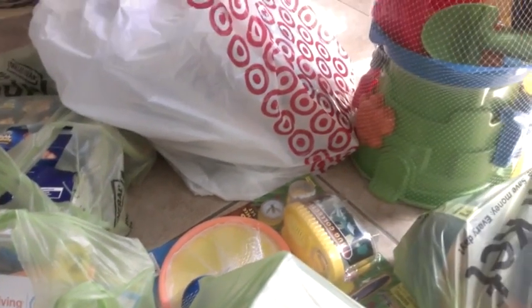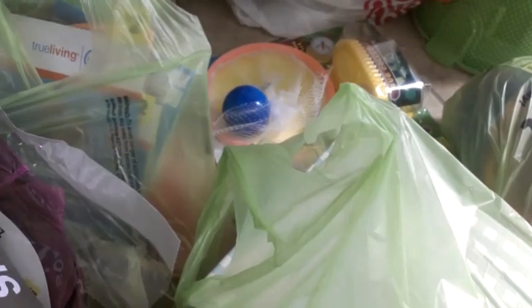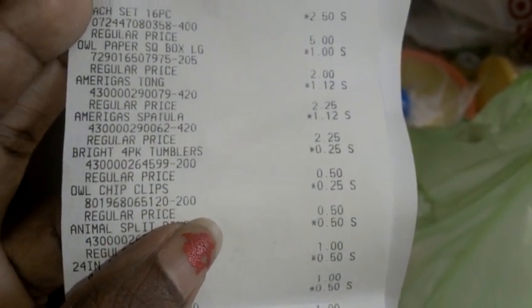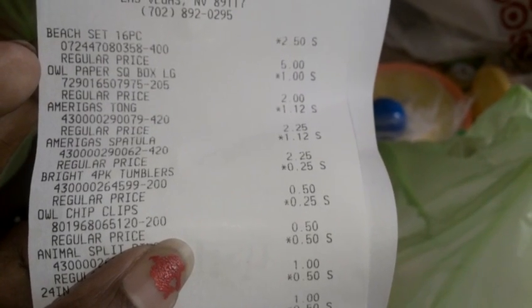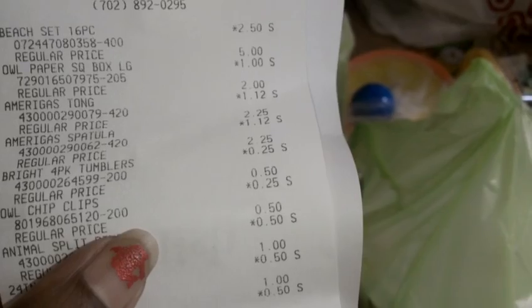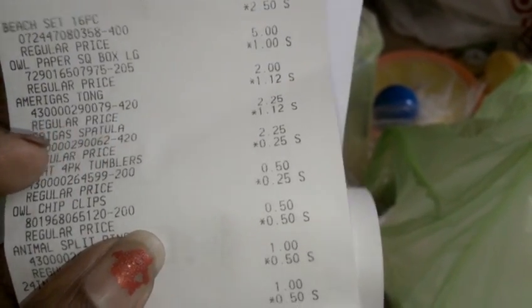Here's one of my receipts. Let me see if I can make stuff out. Let's see — $1.12. This one was $5.00 and it came down to $1.00. So you see — that's not 50% off, that's more. And then these were $0.50 down to $0.25.